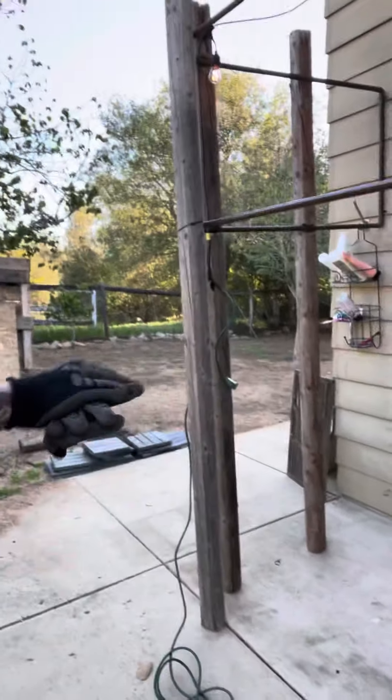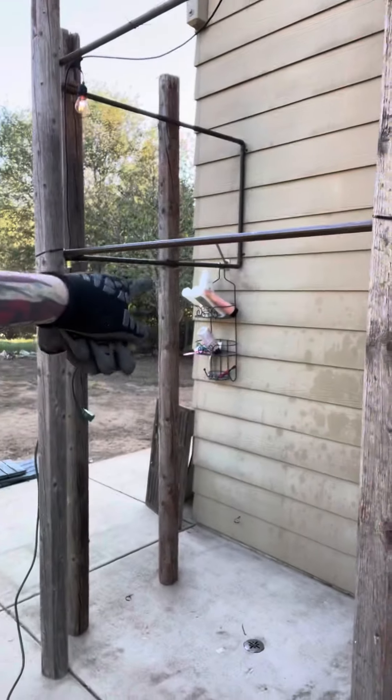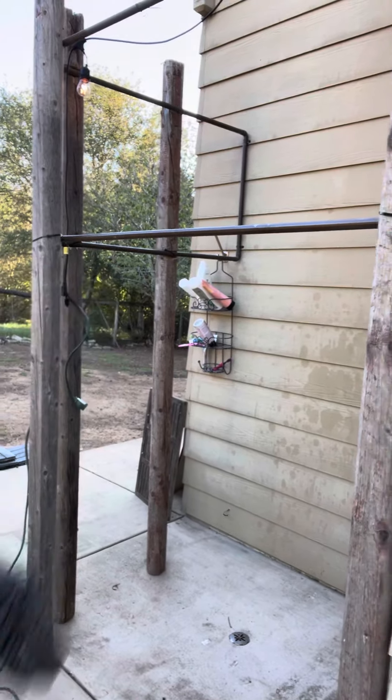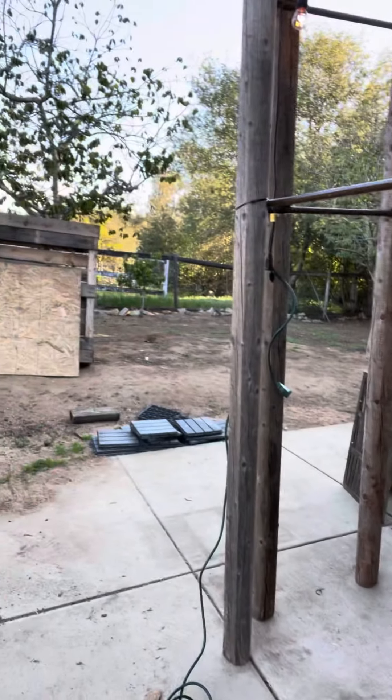I'll run them this way, and then go around the corner and run some this way — then you'll enter through there. That shower caddy won't be there of course, but I had no place to put it. You can hear the horses in the background. Beautiful morning — let's walk over here.